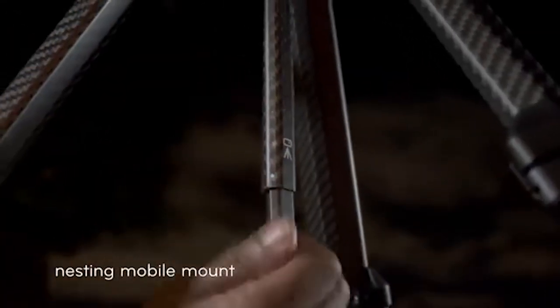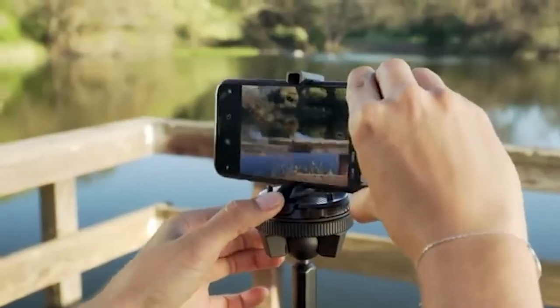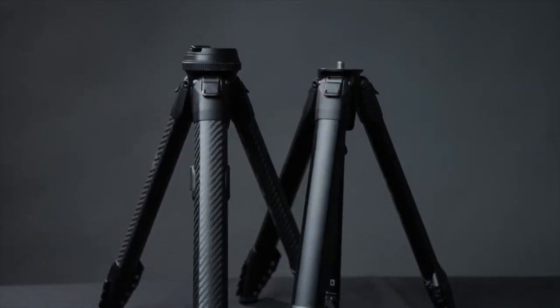And the last part of it all — Peak Design guarantees this tripod for life, thanks to all components being removable and serviceable. Now, how's that for customer service?